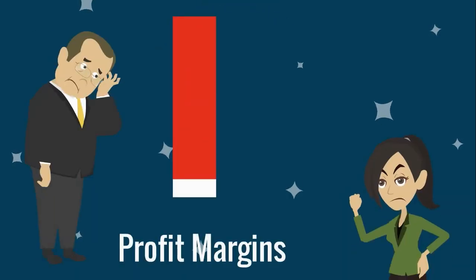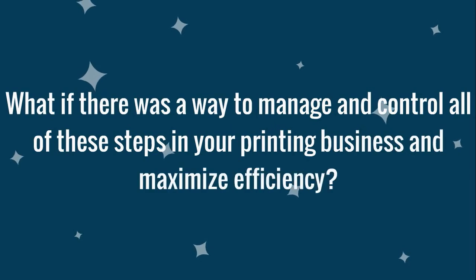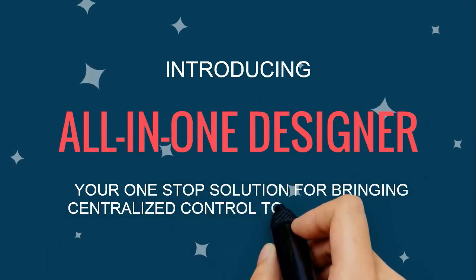What if there was a way to manage and control all of these steps in your printing business and maximize efficiency? Introducing All-in-One Designer, your one-stop solution for bringing centralized control to your business.